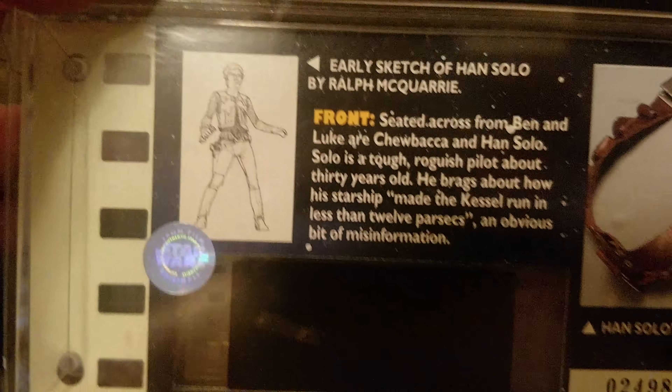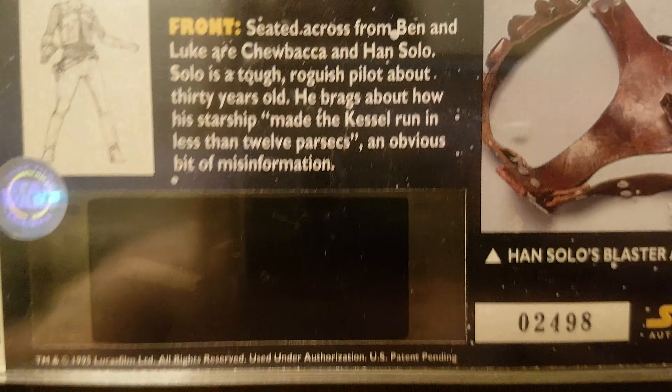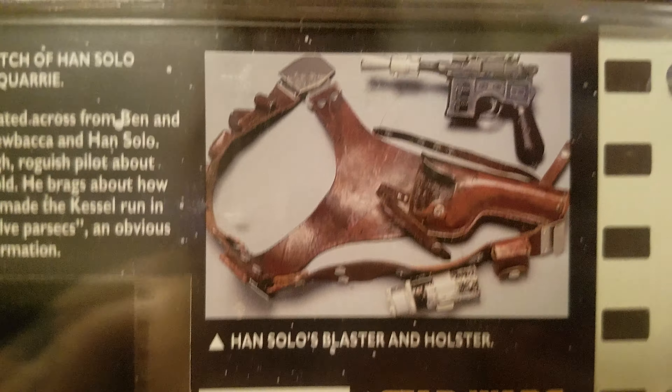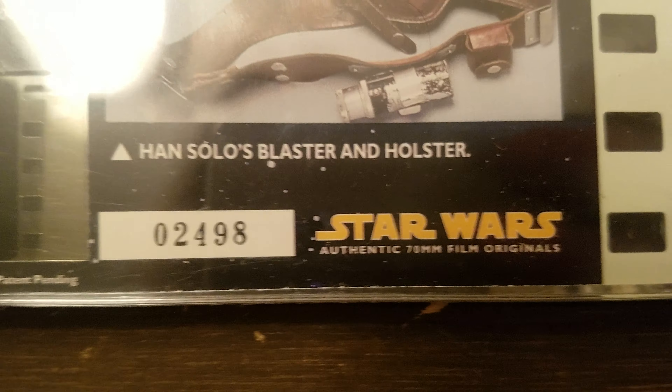Here's another one. I won't open all of them, just to give you an idea of the packaging. A lot of these held up well over the years, though I think one or two in my collection didn't quite do as well. This one is with Darth Vader in the room before he starts choking somebody — I always thought that was cool. This one is the Han Solo edition.